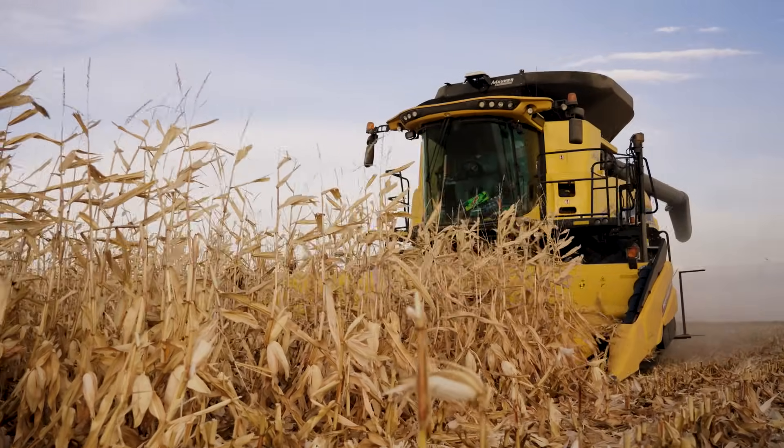We run hybrid tests or demonstration plots, or we do inbred increases. 100% of the goal here is to develop proprietary conventional and non-GMO corn hybrids that perform great on farms throughout the United States.